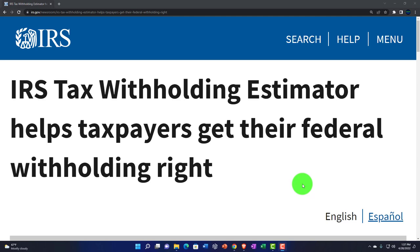Internal Revenue Service IRS Tax News. IRS Tax Withholding Estimator helps taxpayers get their federal withholding right.